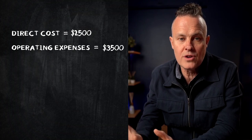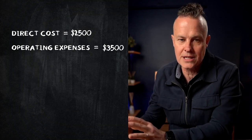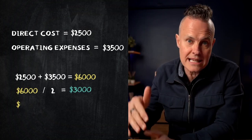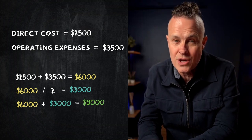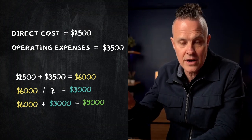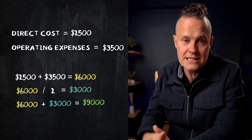So now we have $2,500 in direct costs plus $3,500 in operating expenses — add them together and you get $6,000. Divide that by two, giving you $3,000. Add the $3,000 to the $6,000 and you need to charge $9,000 for this project to be profitable. From the $9,000: $2,500 goes to direct costs, $3,500 goes to OPEX, leaving $3,000 for net profit. The direct costs are 28% of revenue, OPEX is 38%, and net profit is 34% — all roughly around a third, and most importantly we're taking a third of that revenue out as net profit.